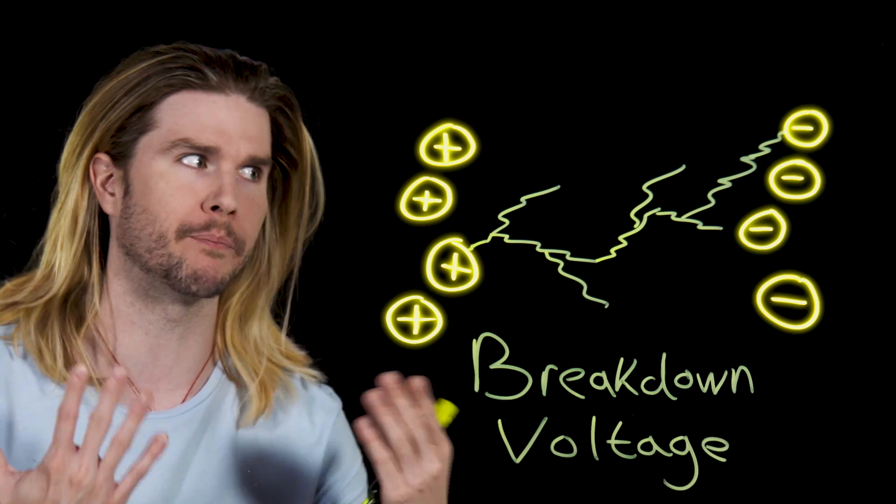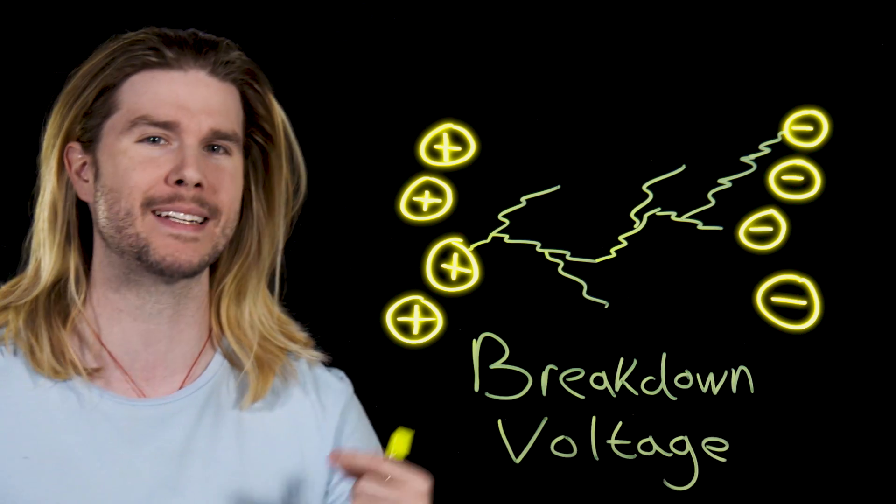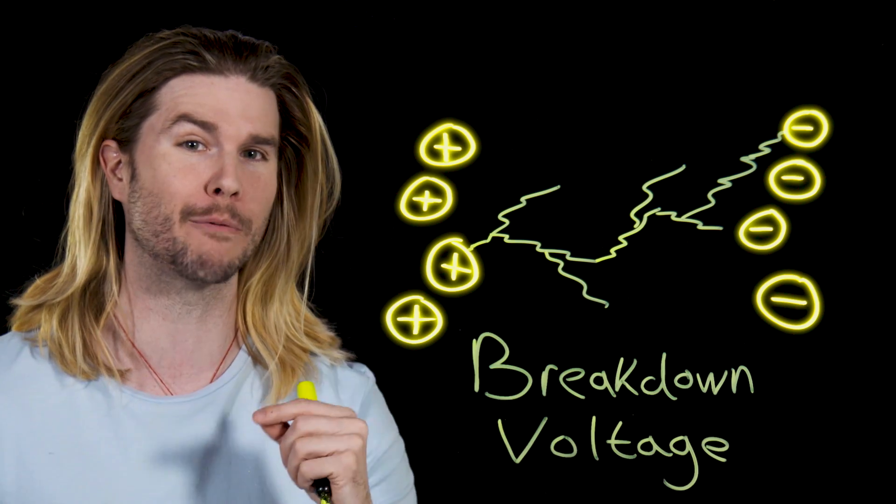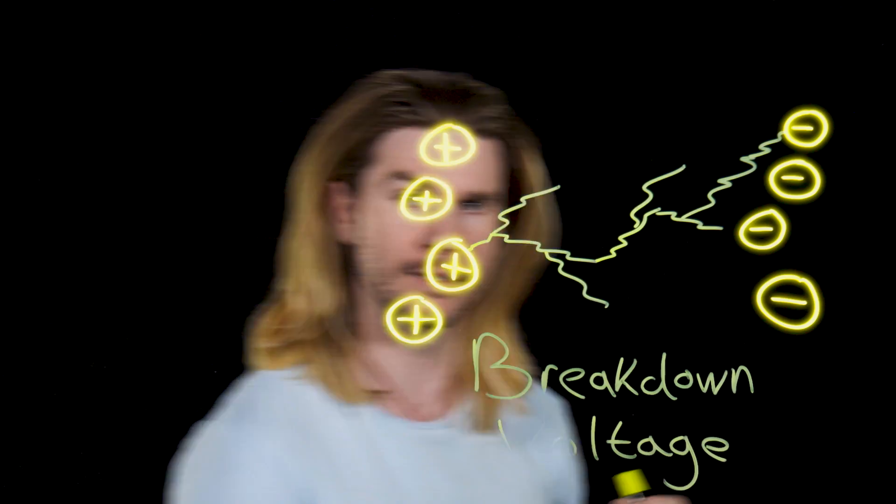Pretty much everything aside from superconductors has a breakdown voltage, and we don't just have to talk about this in the abstract. You can experience breakdown voltage personally. Have you ever shuffled your feet across a carpet and then touched something metal like a doorknob to get a pretty bad shock? Well, this is breakdown voltage at work.